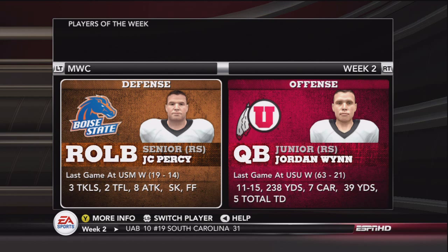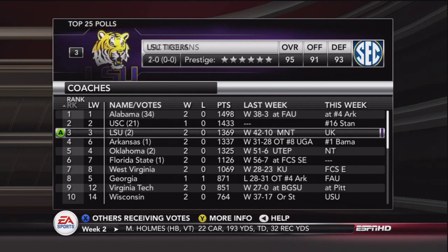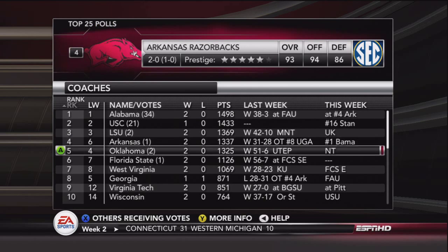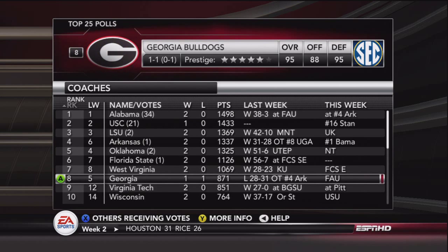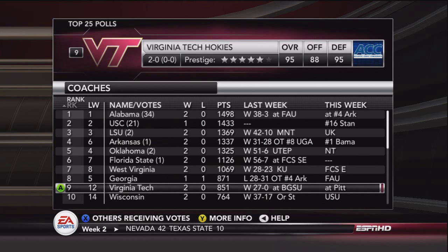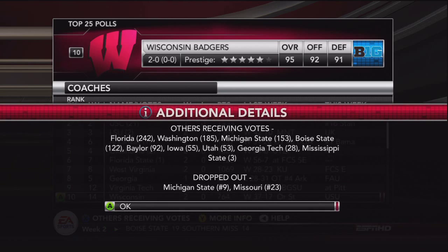NCAA Players of the Week and Conference Players of the Week — there you go. We'll get a look at how the top ten is doing. Early in the season, rankings aren't as big of a deal, but Arkansas took down number eight Georgia in overtime — Georgia was previously number five. That's going to be it for this week. I'll see you all in week three when we take on Air Force.